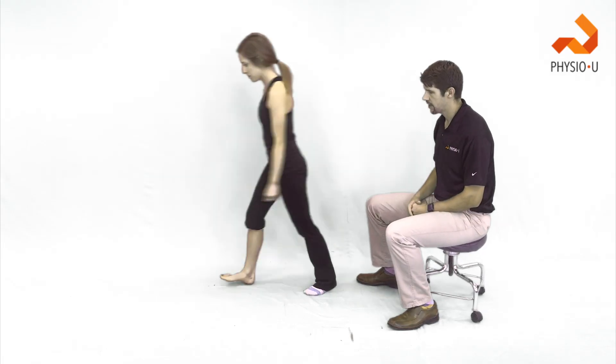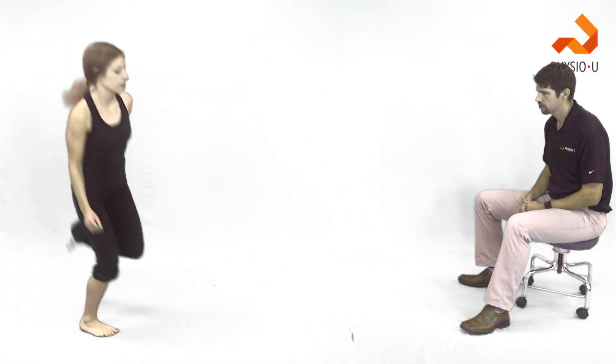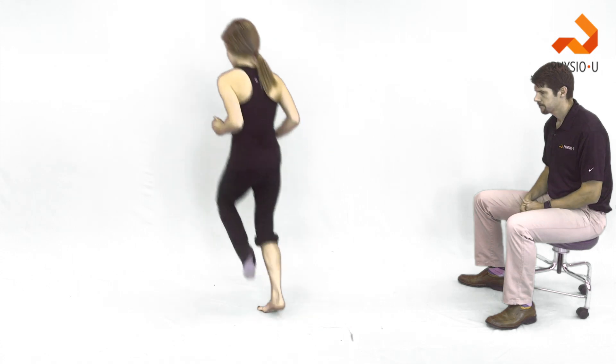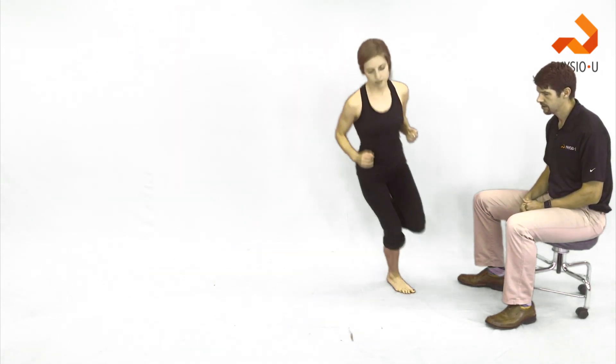So for figure eight hopping — walk over there. Go ahead and do nice, slow, stable figure eights. Nice and slow, controlled. Then we can progress to a little bit faster.